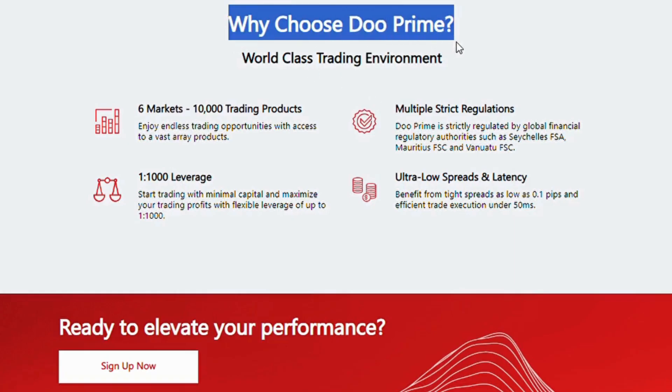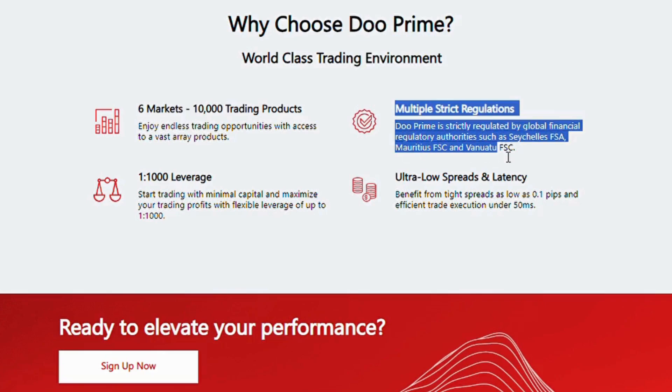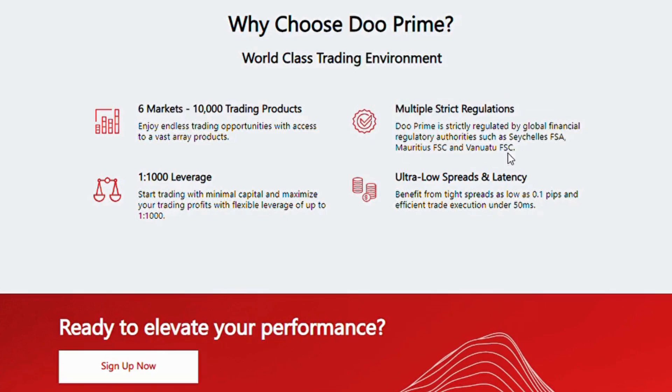Why choose Duprime? World-class trading environment: 6 markets, 10,000 trading products — enjoy endless trading opportunities with access to a vast array of products. Multiple strict regulations: Duprime is strictly regulated by global financial regulatory authorities, such as Seychelles FSA, Mauritius FSC, and Vanuatu FSC.